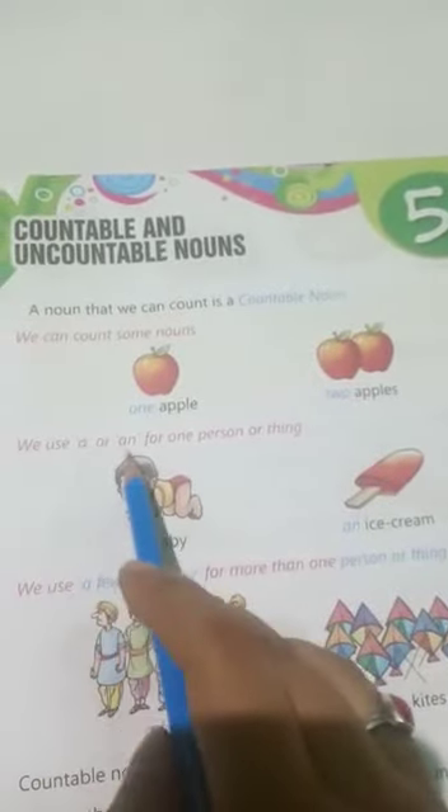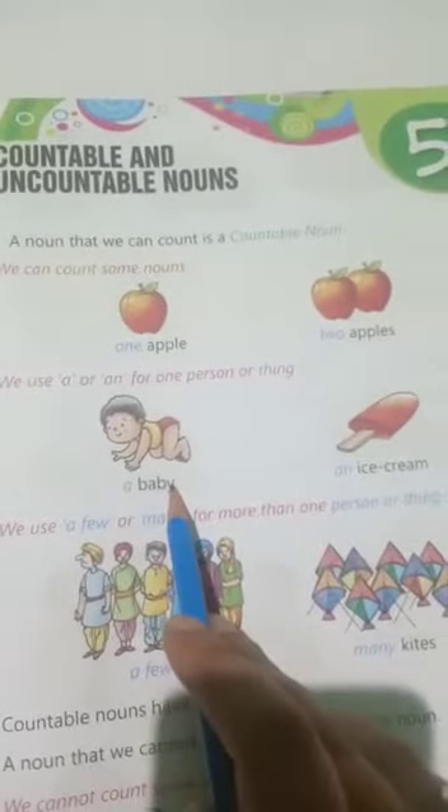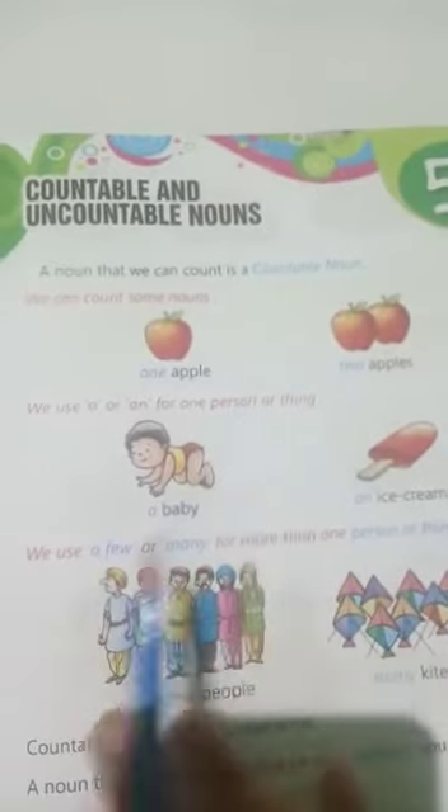We use 'a' or 'an' for one person or thing. For example: a baby, an ice cream — one person or one thing.